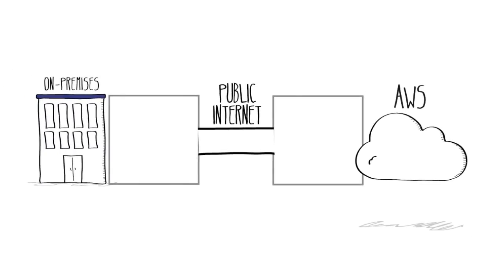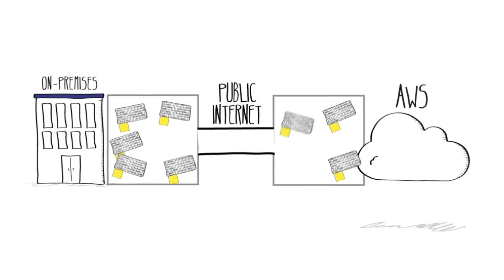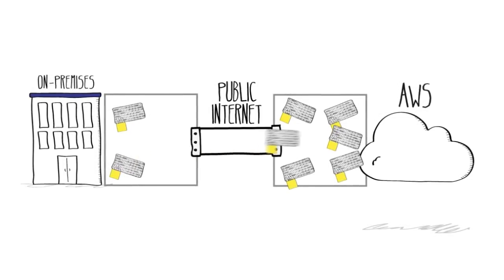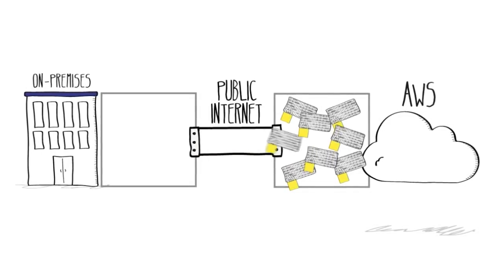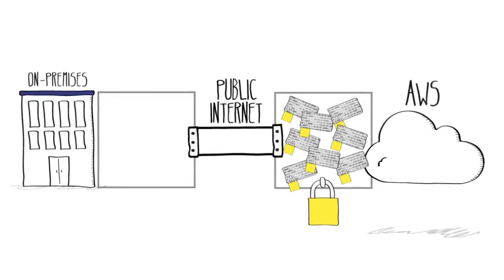Additionally, you can create an encrypted VPN connection between your IT environment and the AWS cloud. We use standard technology to create a secure pipe that encrypts your data as it moves from your environment to ours. And data stored at rest can also be securely encrypted, just as you would normally do for your on-premises storage.